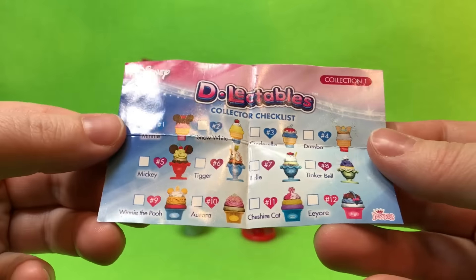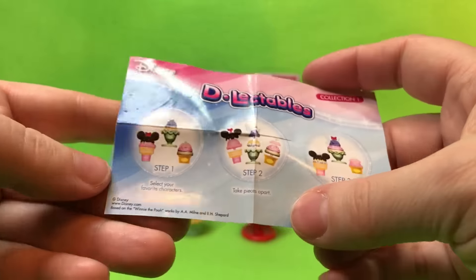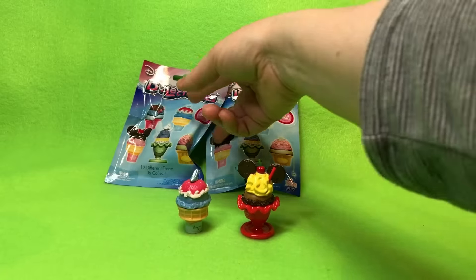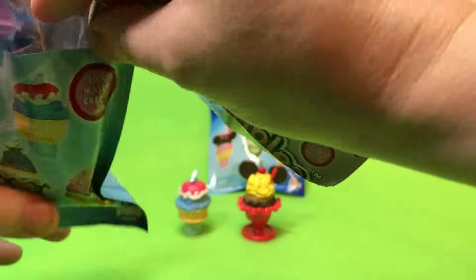I love that it's a checklist! I'm really hoping for Tinkerbell, and if we don't have it we'll have to buy it for sure — look at how cute this is!